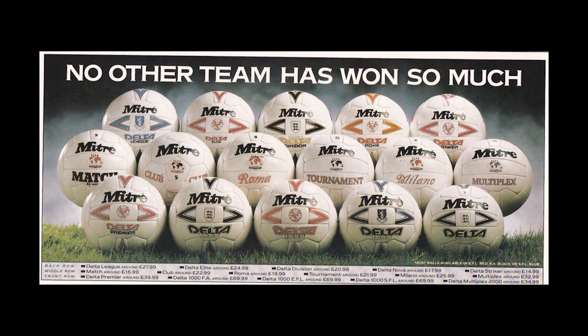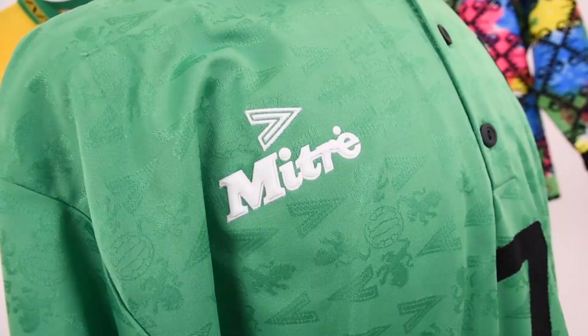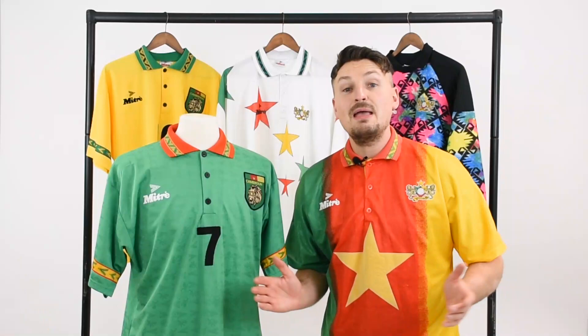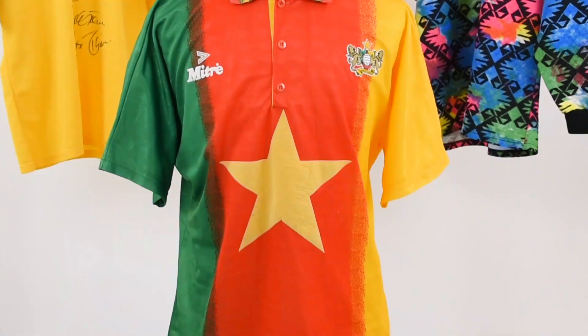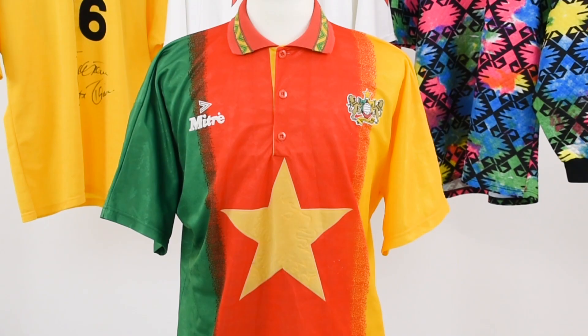Mitre had been making really good footballs for a long time — the Multiplex, the Delta. But they were new when it came to shirts. USA 94 was a World Cup debut for them as a kit supplier. Maybe it was this newness to the football shirt business that caused them to produce two shirts that were never actually worn at the tournament.